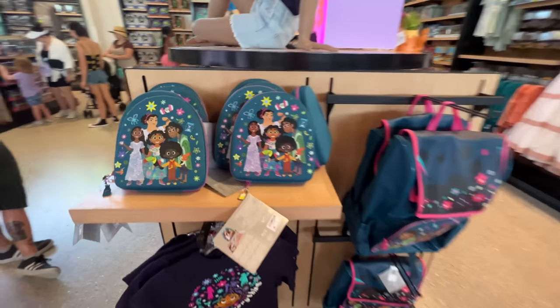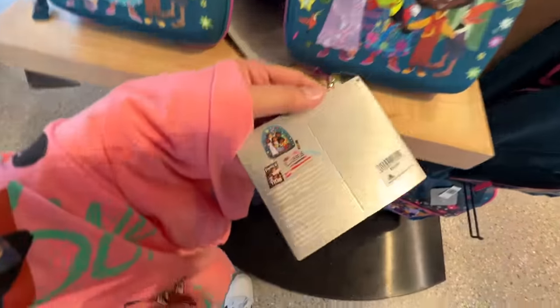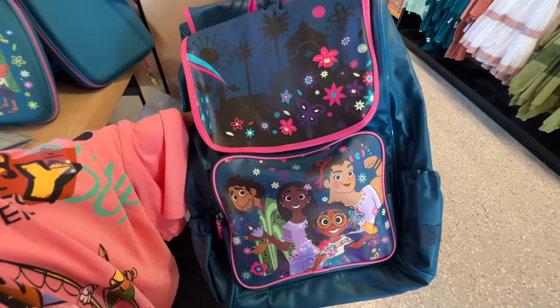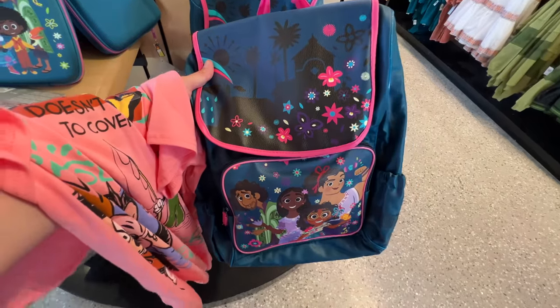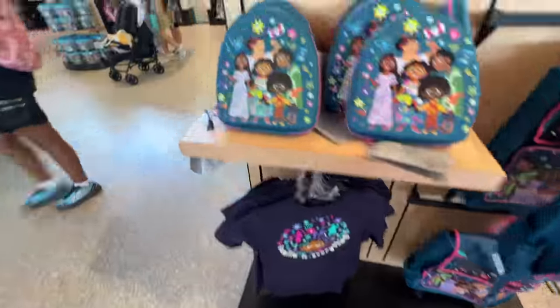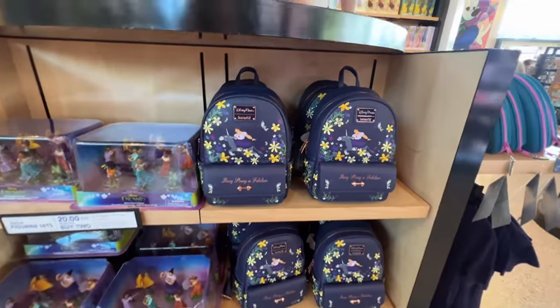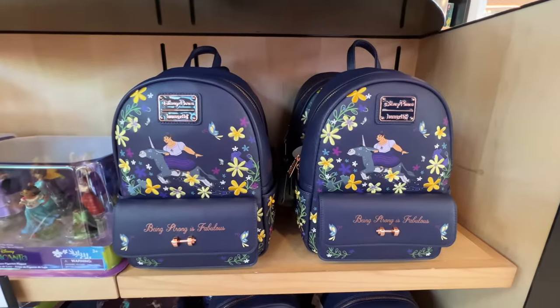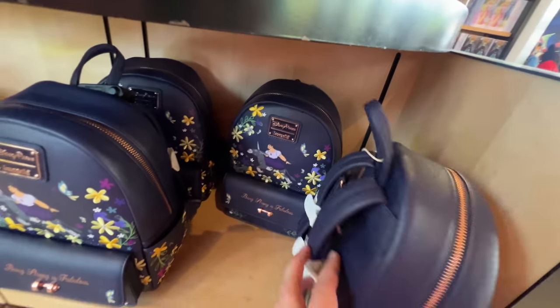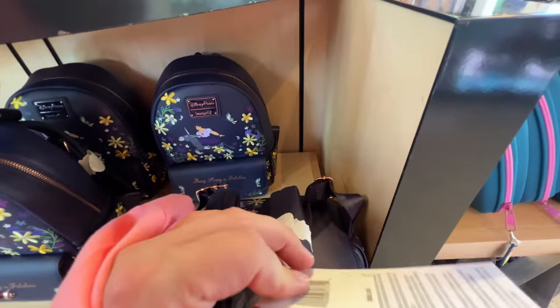There's a whole bunch of Encanto stuff. What's this cute little thing? A little art kit, I think — $24.99 for that. This is a nice big bag; I didn't think it was going to be pleather either. Two water bottle holders on either side. The family Madrigal is on there — that is $50. And then there's this Loungefly that my friend Amber got. She may be bringing it back from Disneyland; they finally got it here. This is very cute, and I like this one too because it has a snap button design. I think this one is like $88.